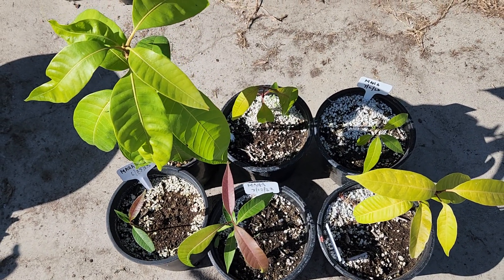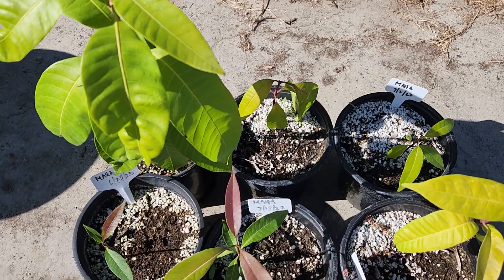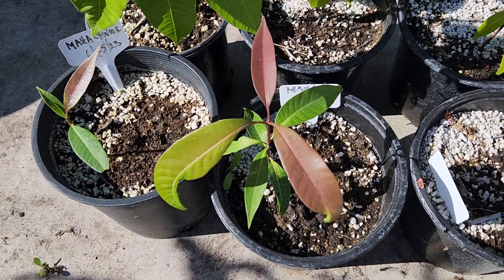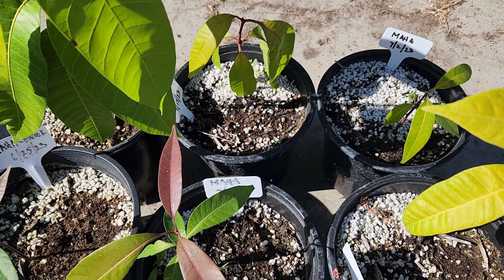The seeds themselves seem to all be monoembryonic, and most of the seeds I got from the fruits were very tiny, very very tiny embryos.